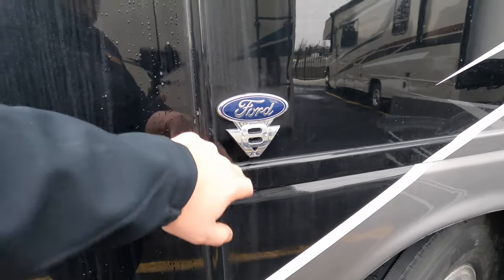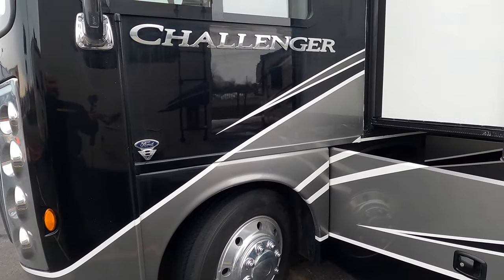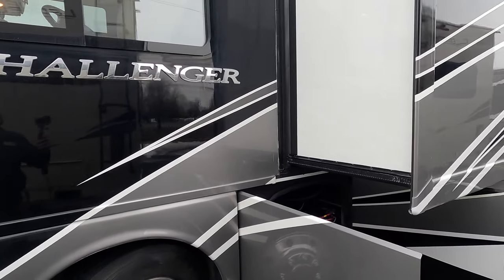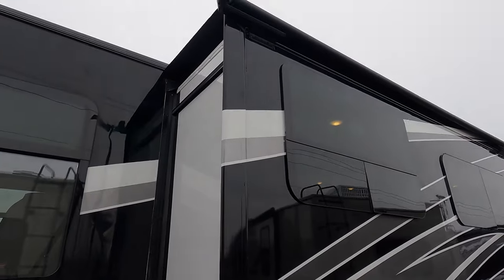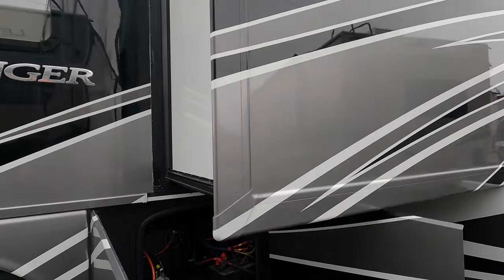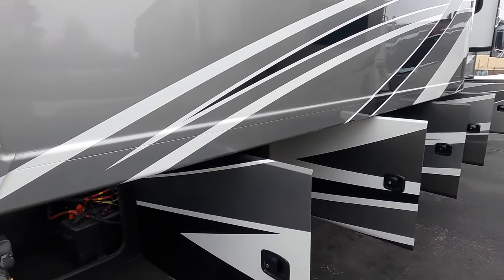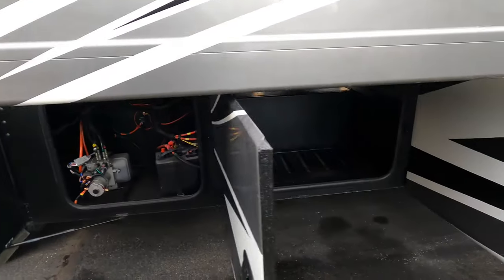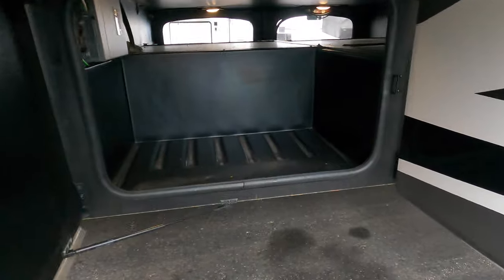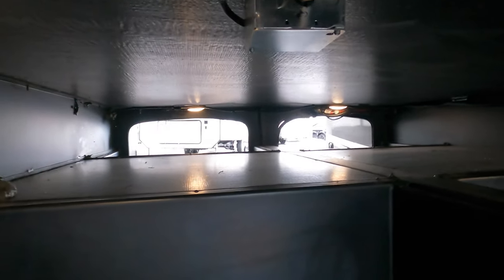Sitting on the Ford 7.3 liter — we call it the Godzilla engine — so it'll give you a lot of horsepower and torque. Frameless windows. You've got slide toppers on here as well. I really like it — you can see all the storage doors open up sideways under the awning, so you don't have to get up under there and hit your head. Your hydraulics and batteries are right up front for you, and then this just has a ton of pass-through storage.